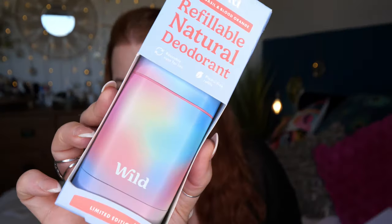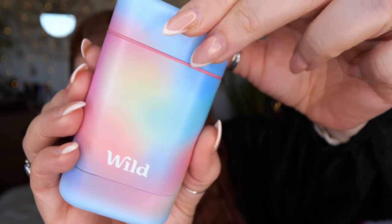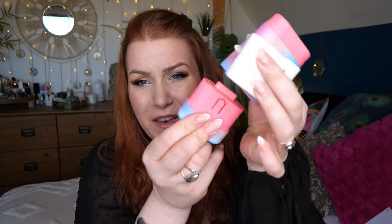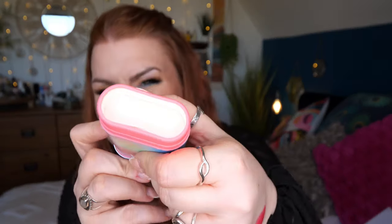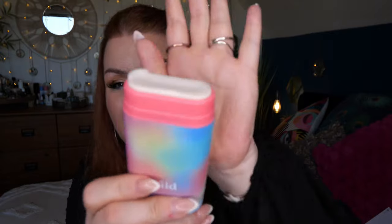Next up, I've got a deodorant. This is by Wild — Lemon Basil and Blood Orange. I haven't had this one before and the case, which is limited edition, just looks so pretty, I had to get it. It's a reusable case for life with plastic-free refills, and this costs £15. Once you've bought one with a case, refills with lots of different scents cost £6. So you pull the base, it's got a little slot there, just put that on the top, pop it in, and there you go — you just twist it up as you would normal deodorant.